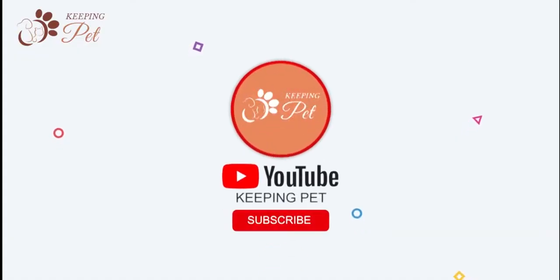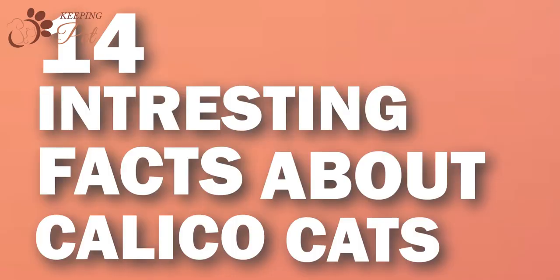Welcome to Keeping Pet YouTube channel. In this video, we will share 14 interesting facts about calico cats. But first, let us discuss what is a calico cat.